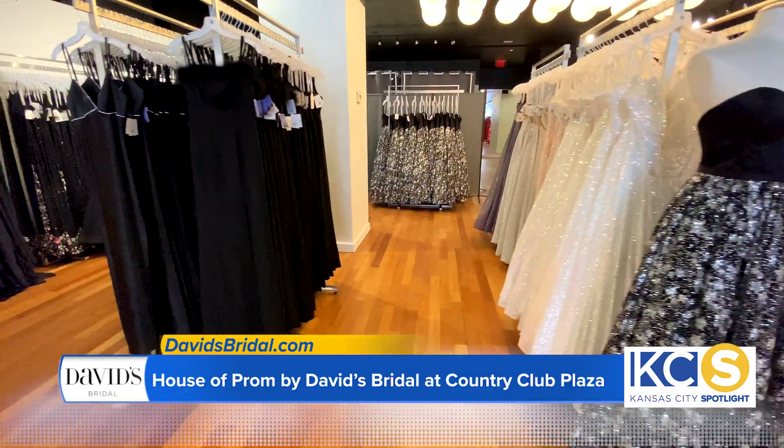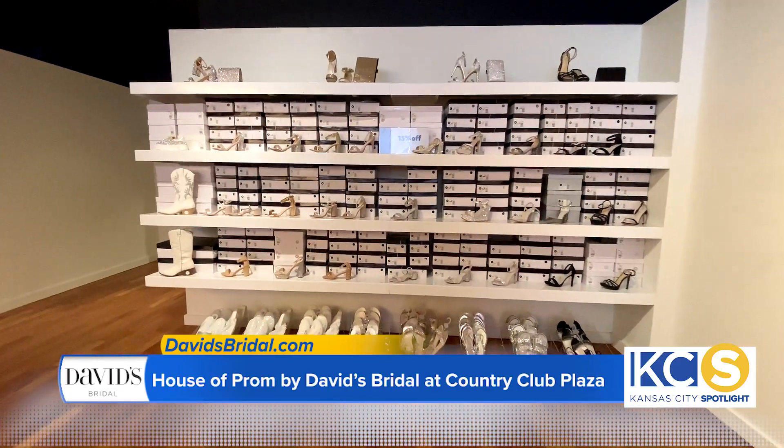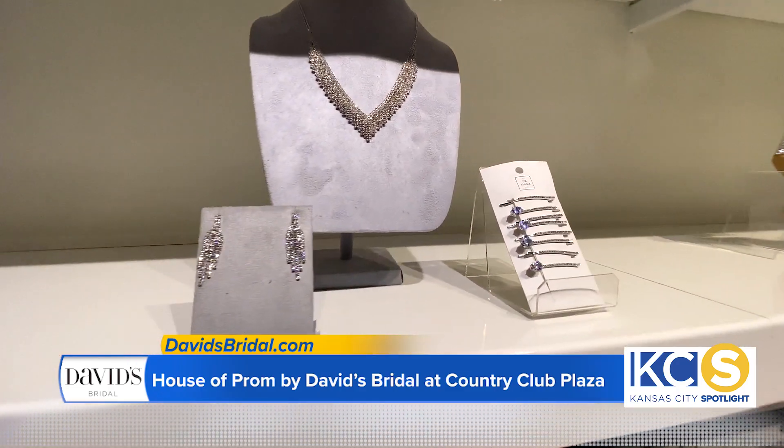And again, with our diamond rewards, you get amazing coupons with all of that. We have a bunch of different options for shoes, jewelry, a little bit of hair pieces, purses — anything that you can think of that you need for your prom look, we can actually cover for you.